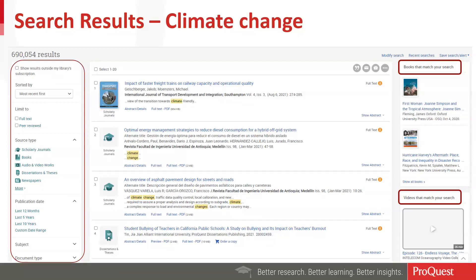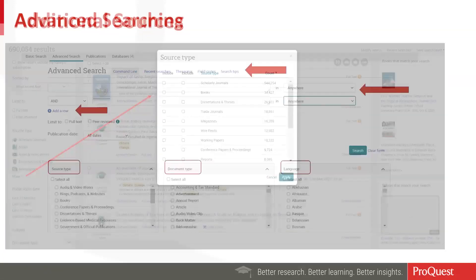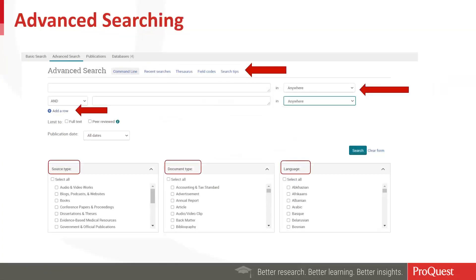If you're not looking for scholarly journals or book content, there are additional source type options available by clicking the 'more' option. You can find wire feeds and working papers — a great resource, as ProQuest has access to working papers before they are actually published in a journal. We also have access to conference proceeding papers and reports. Use the 'more' option to get to even more resources to further your research and study of a topic.